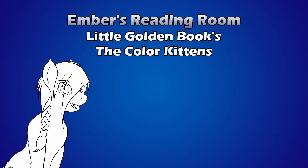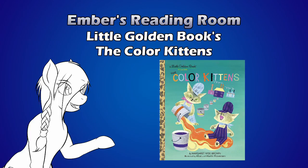Hello and welcome to another installment of Ember's Reading Room. Today we are looking at another Little Golden Book, The Color Kittens, written by Margaret Wise Brown and illustrated by Alice and Martin Provision.